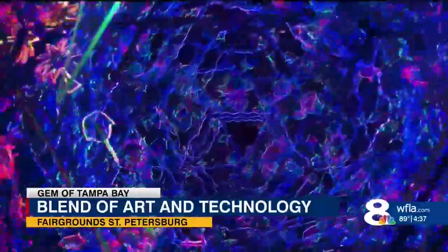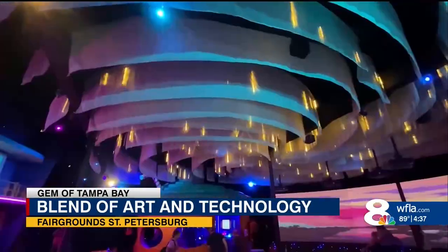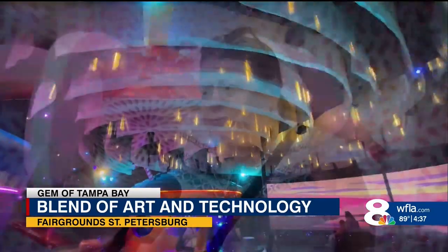It immerses you into a kaleidoscope of colors, showing visitors like Stephanie there's nothing wrong with having your head in the clouds sometimes. We've got to have art. Art is the answer — art is love.